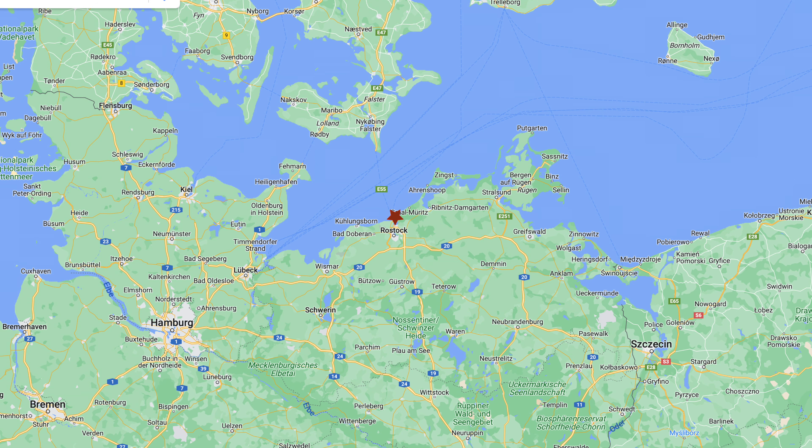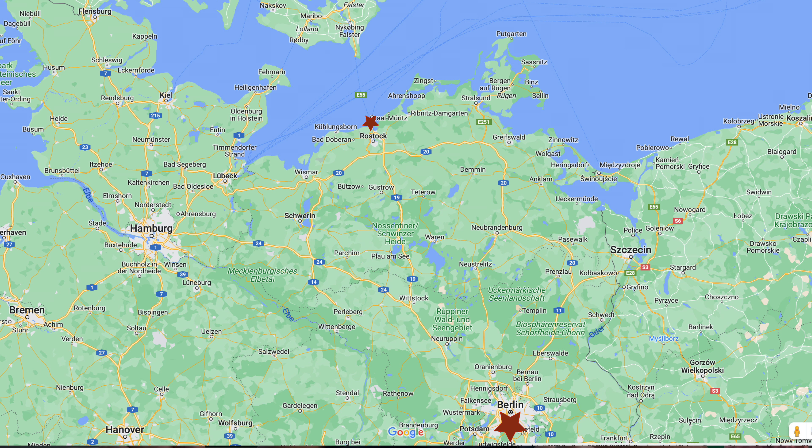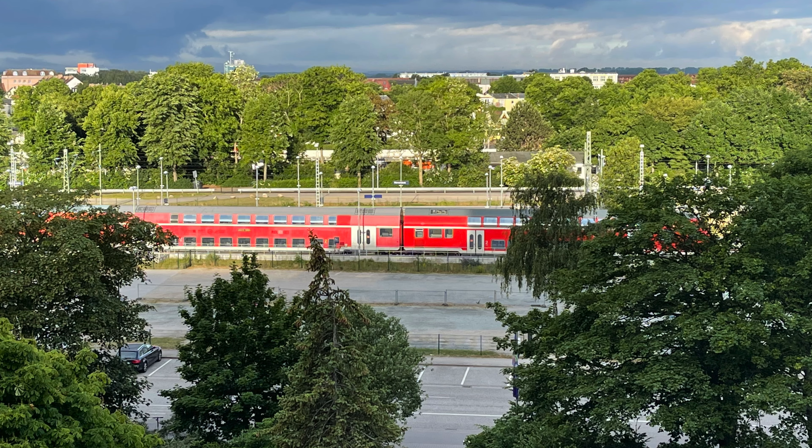Today we are in Warnemünde, Germany. This is up on the northern coast, the Baltic coast of Germany. It's a great stop, and if you're coming by cruise ship, you will find that they will bill this as a stop for Berlin — and you can get to Berlin. It's a two-hour train ride.